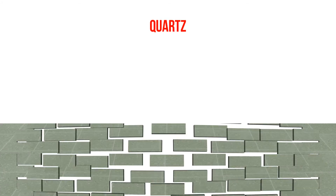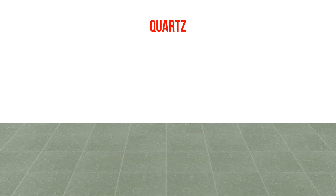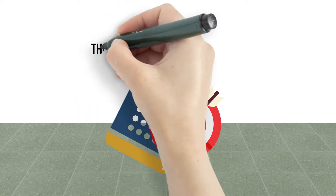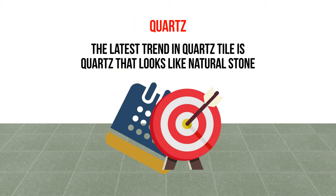Quartz. Quartz tiles are similar to porcelain and are also a great option to consider since they look great and are very durable. The latest trend in quartz tile is quartz that looks like natural stone.